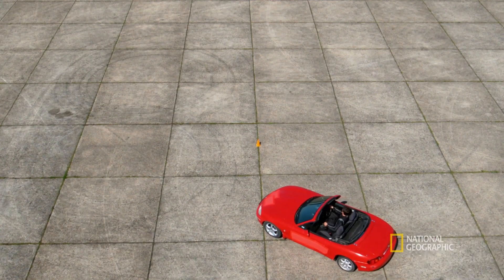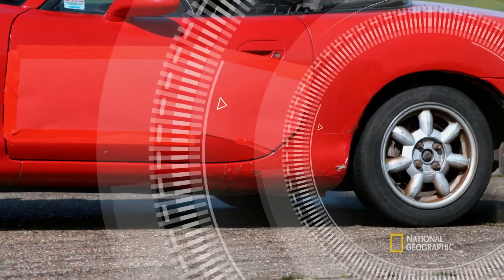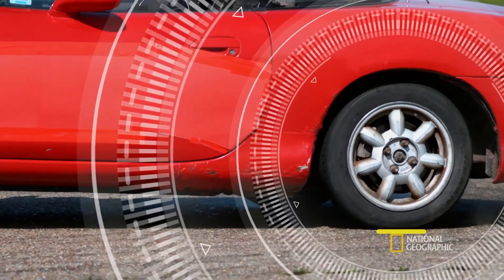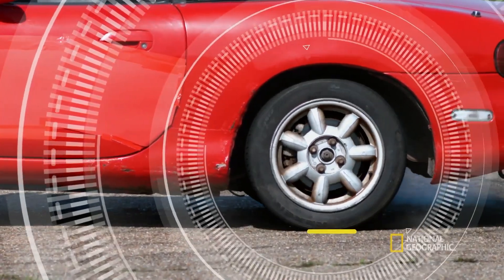But off the road and in the hands of an expert, doughnuts are a masterclass in static and kinetic friction. Our driver hits the gas hard and turns sharply. The excessive torque at the rear wheels overcomes static friction between the tires and the ground, so they become subject to kinetic friction, which offers less resistance.